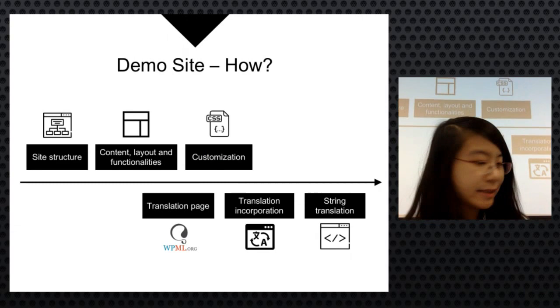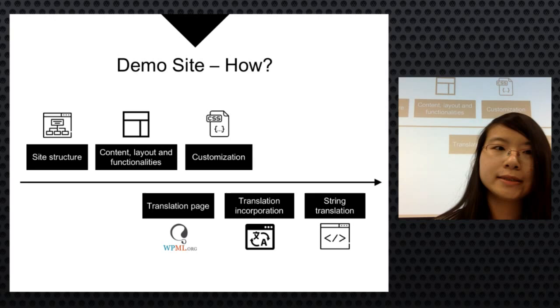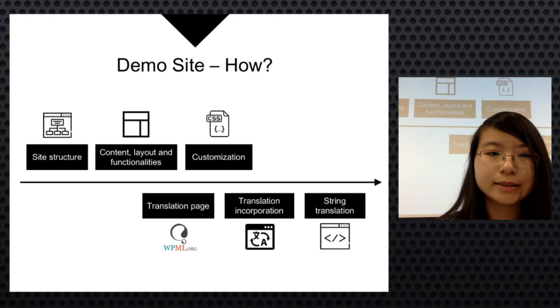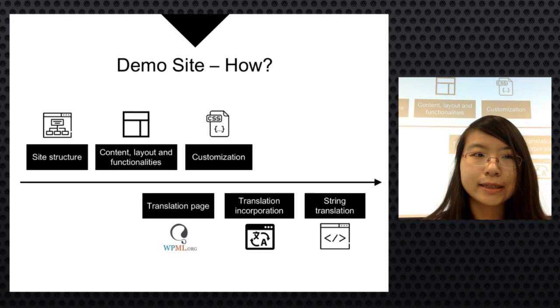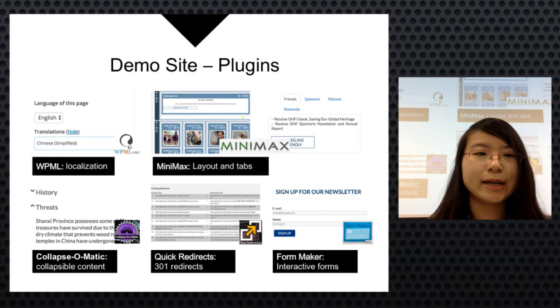To create the demo site, the team first designed the site structure based on the original, extracted content from HTML pages from the client's website, added plugins to recreate functionalities and layout, and customized the appearance. They then created translation pages using WPML, inserted the translated content, and translated all widgets and themes using WPML's string translation feature.